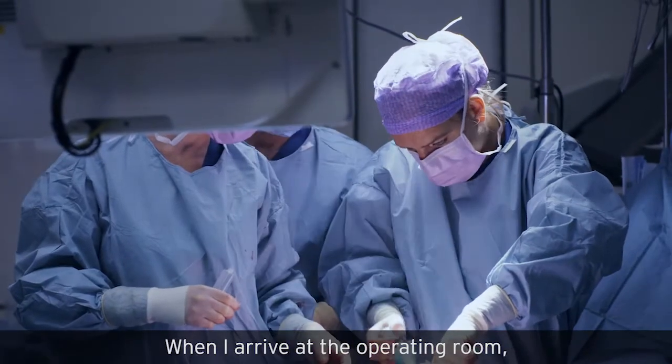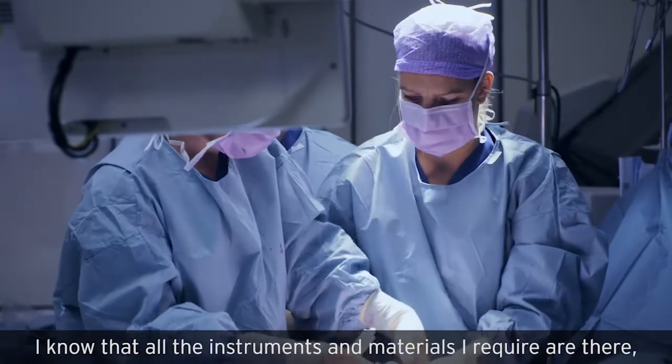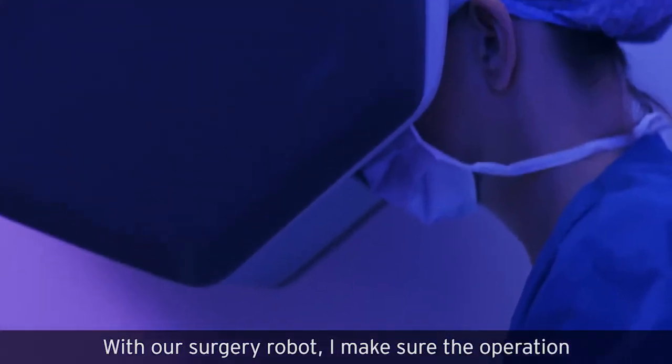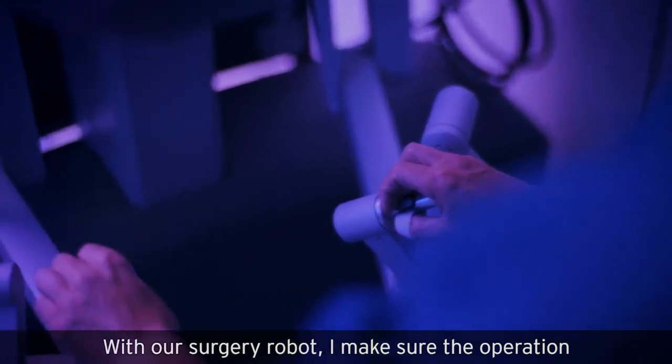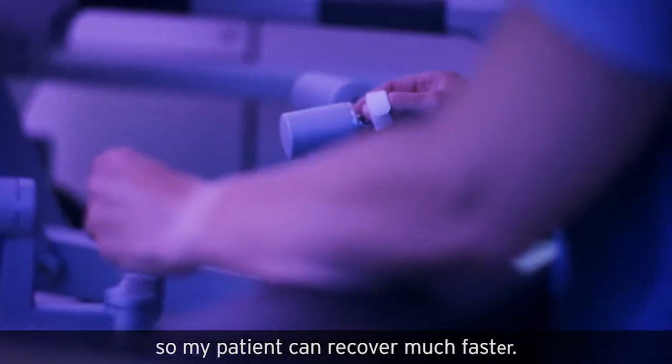When I arrive at the operating room, I know that all the instruments and materials I require are there, matched to my preferences, sterilized, and delivered in time. With our surgery robot, I make sure the operation is minimally invasive and precise, so my patient can recover much faster.